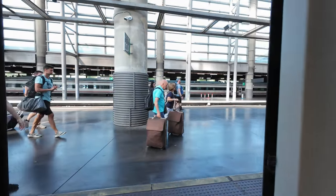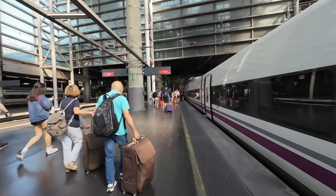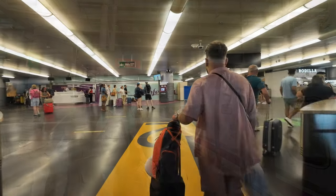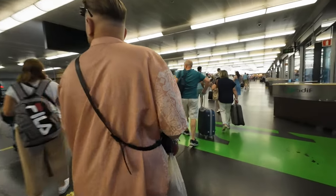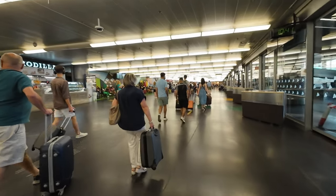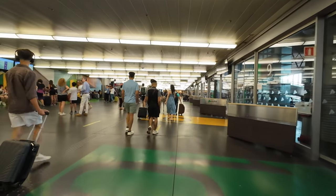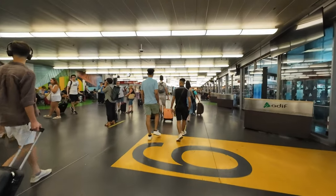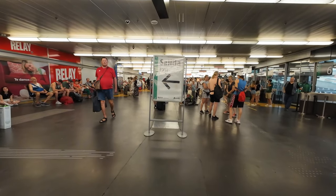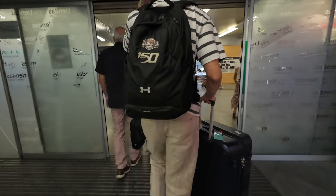We've just arrived at Madrid Puerta de Atocha on an AVE service, and first things first, let's exit the train and walk away together with our fellow passengers. Upon exiting the platforms into the arrivals concourse, we turn right towards the exit, following the crowd. Following the exit sign takes us to Atocha's main concourse, where we keep going right.